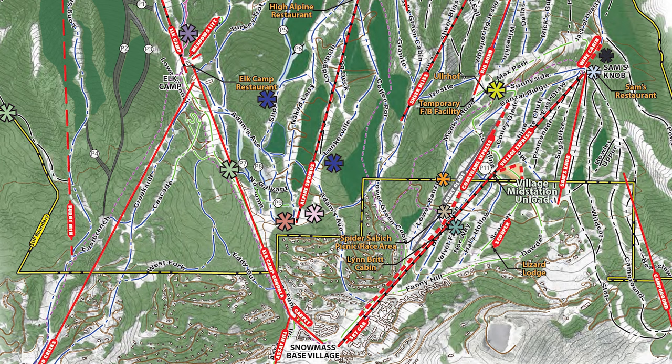As always, it goes without saying that this masterplan is in no way a definitive guide to what will or won't happen at the mountain. This masterplan simply gives us some insight into the thought processes of Aspen Skiing Company.